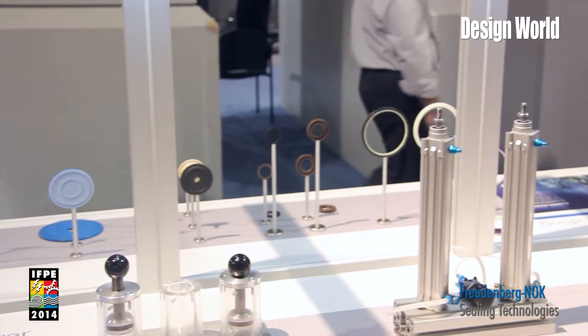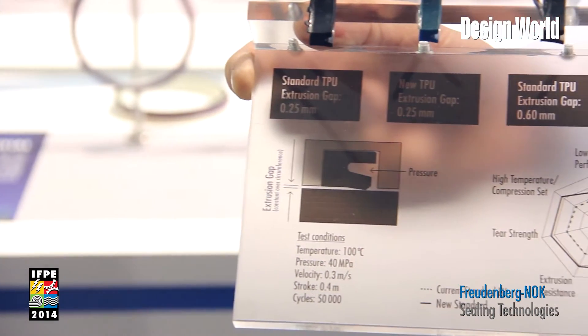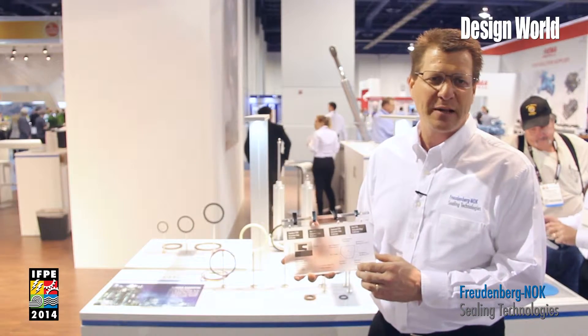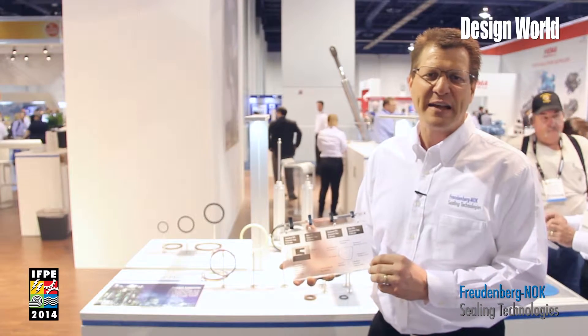One of the big highlights or features that we have this year at IFPE is our new polyurethane material. We've developed a new polyurethane to use in our standard line products that covers a lot of the industry trends and demands by our customers.